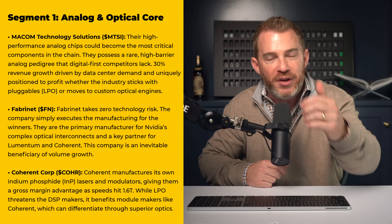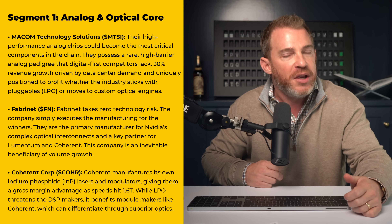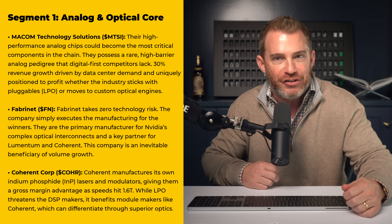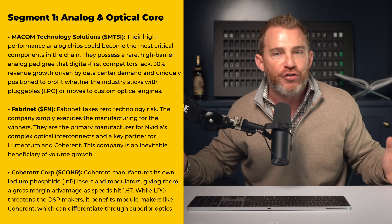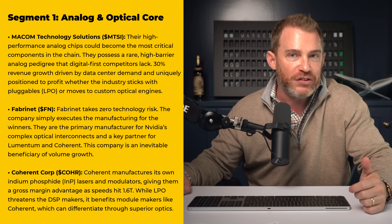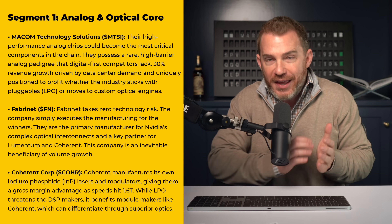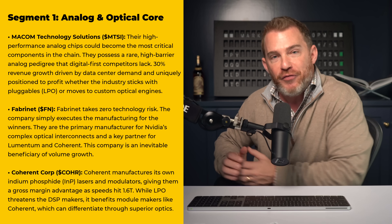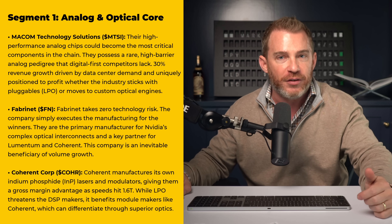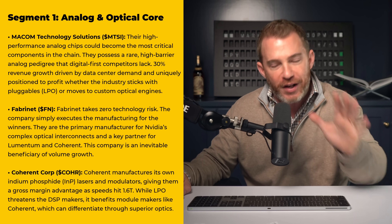The third stock in segment one is Coherent, ticker COHR. Coherent manufactures its own indium phosphide lasers and modulators, giving them a gross margin advantage as speeds ramp up to the anticipated 1.6 terabytes. So while LPO threatens DSP makers, it benefits module makers like Coherent, which can differentiate themselves through superior optics.